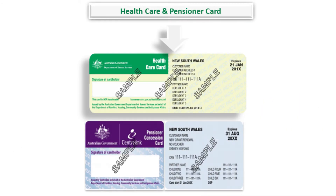These cards do not allow cheaper prices when buying non-prescription medication, such as cough medicine, vitamins, headache tablets, etc. For these, you need to pay the full price.